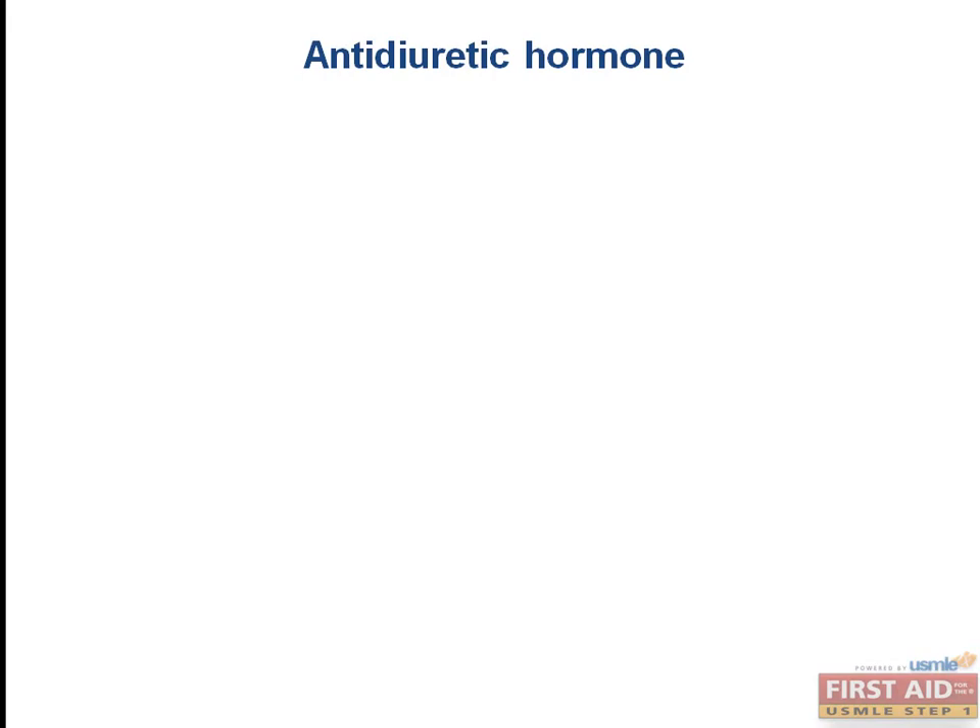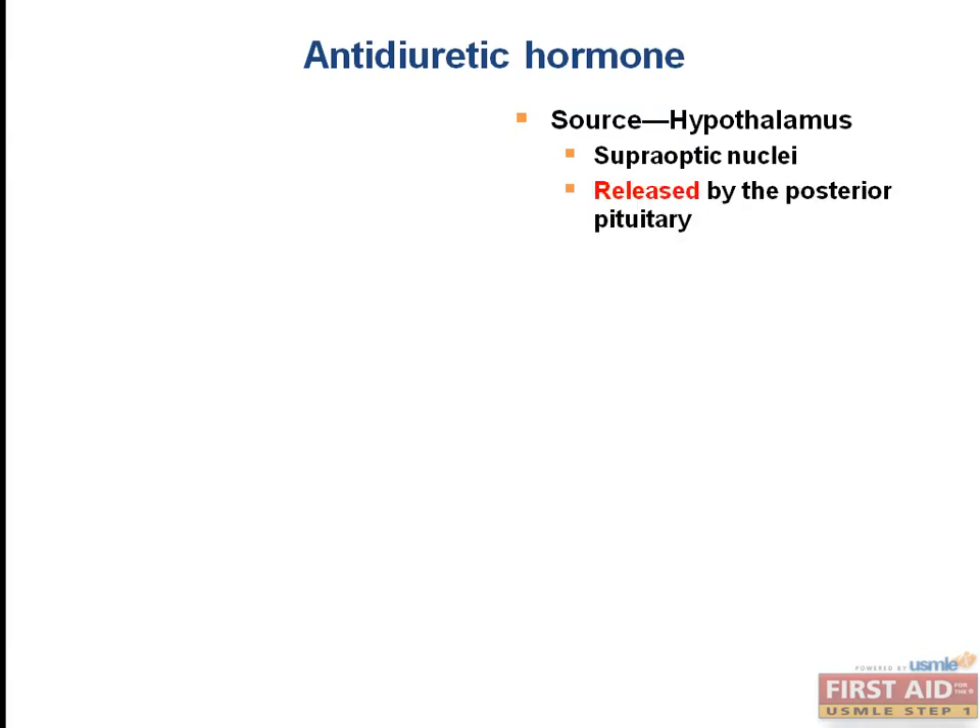Anti-diuretic hormone, or ADH, has already been discussed in our anatomy section, so this is a great opportunity to review. It is produced in the hypothalamus — specifically, the supraoptic nuclei make ADH — and it is released by the posterior pituitary gland. Its effects depend on what ADH receptors it binds to. ADH also goes by the name vasopressin, or arginine vasopressin, and therefore the names of the receptors are V1 and V2.